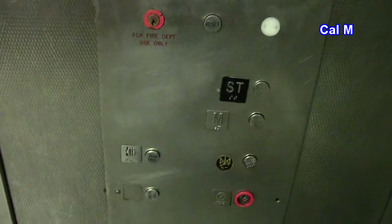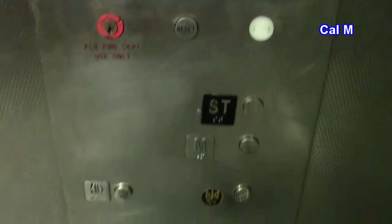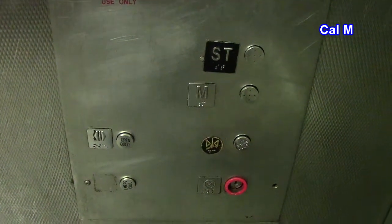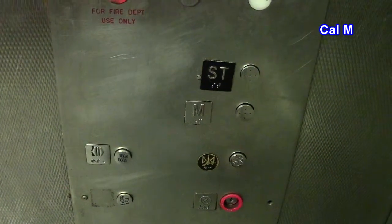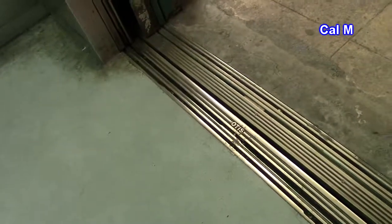Here we are up at the street, and we come to a nice stop. As you can tell, we have a lot of company with us. The capacity is 10,000 pounds. I don't know what that speaker is for. Here we are back down at the station level again — it does say Otis on the track. The other two elevators have identical door sills, but they don't say Otis on the track.